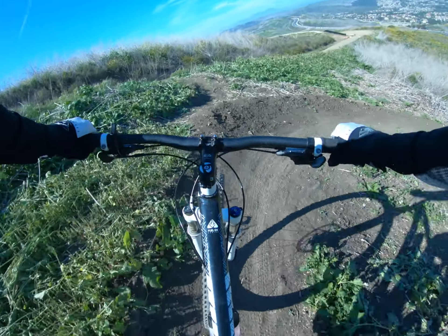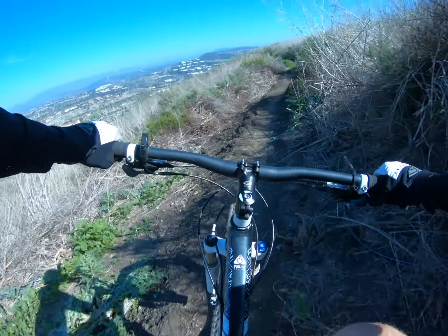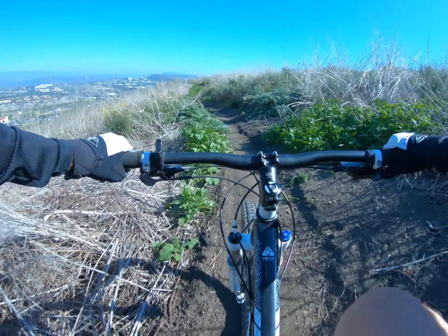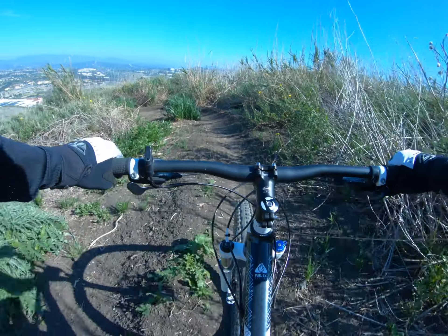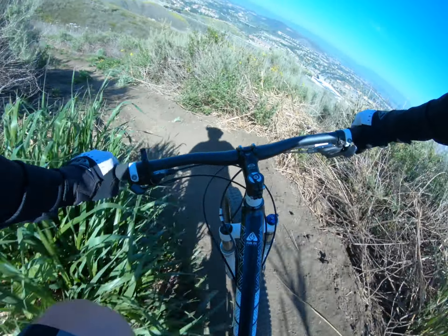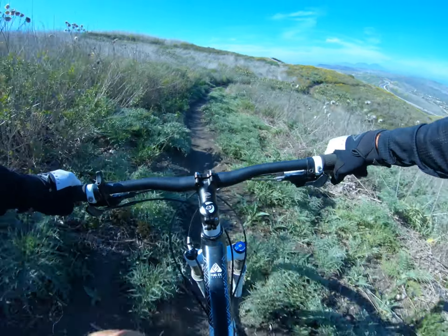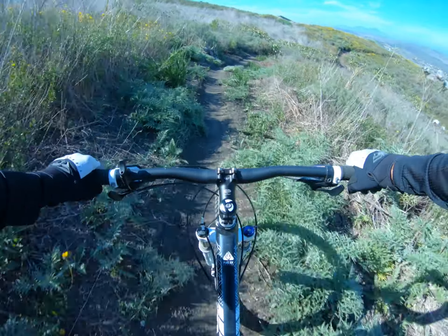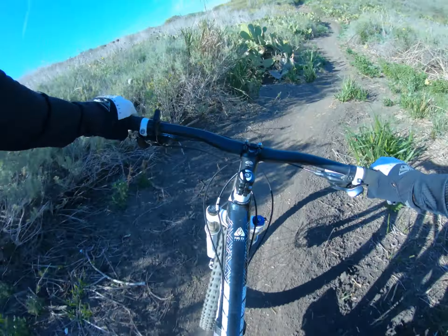All right, the big whip. Good spot for a jump - no jumps. Whoa, whoa! Some whoop-de-do's or something. Cactus. Kind of stole that line away a little bit on it. Yeah, it's a good flowy trail.